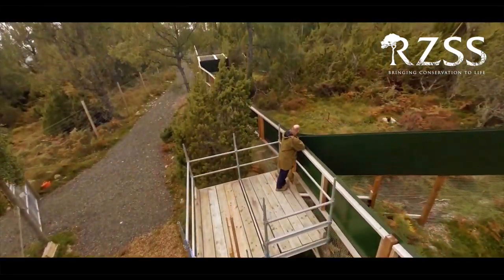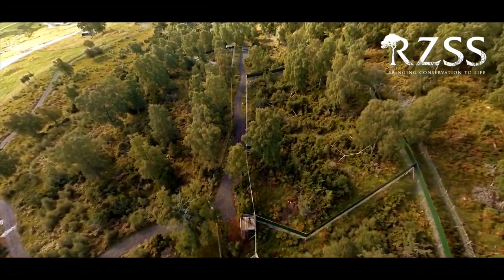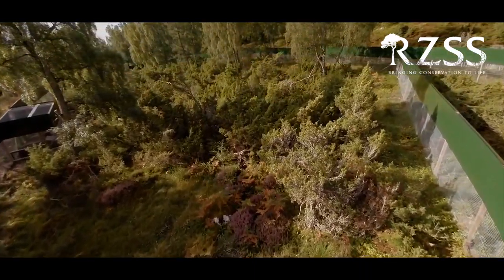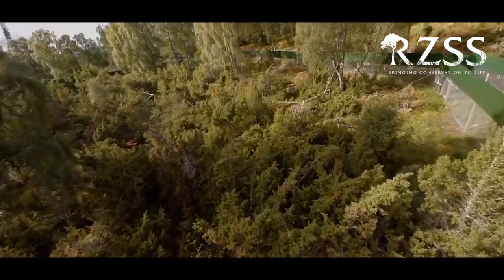These large, natural and complex enclosures that are off-shore to the visitors are designed in such a way that they encourage the wild, natural behaviours of wildcats. They do this by promoting the physical and mental fitness through an enriching environment and management programme.